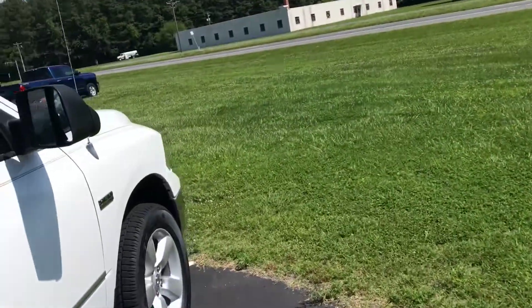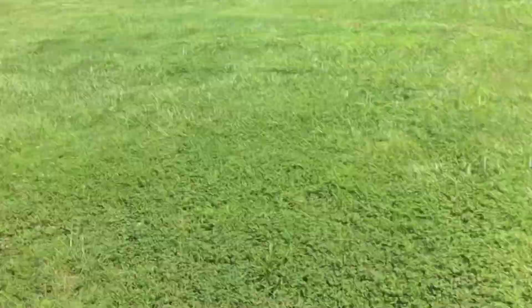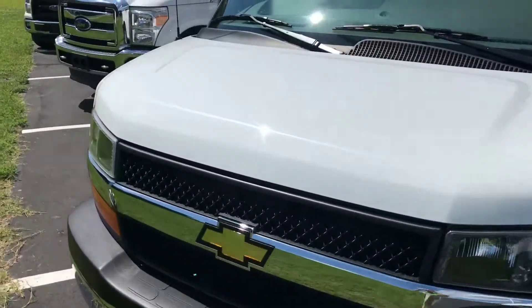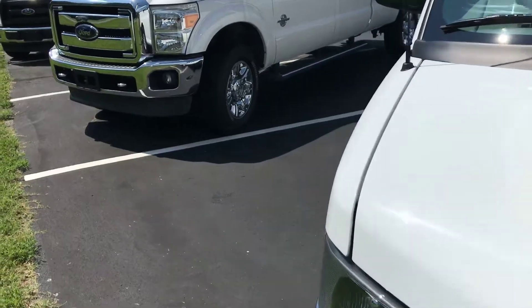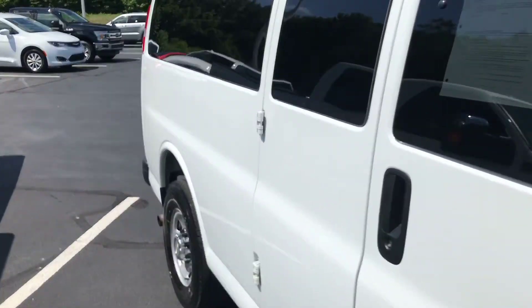Today I'm at First State Chevrolet in Georgetown, Delaware on South Dupont Highway. Be sure to visit us on the web at www.firststatechevy.com, or view our YouTube channel where we have many videos on lots of cars that are available on the lot.